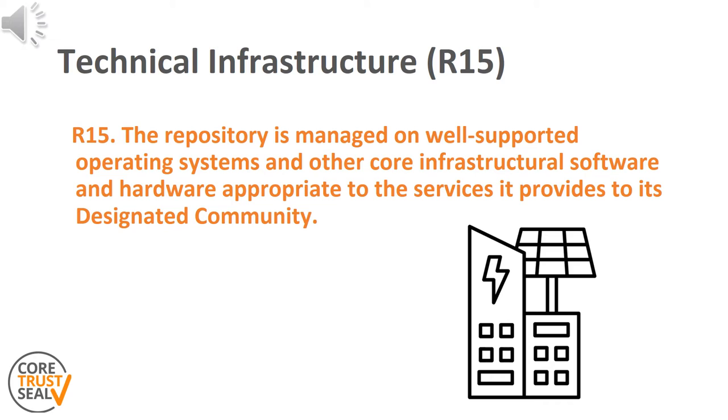The fifteenth requirement of CoTrust SEAL is technical infrastructure. It reads as follows: The repository is managed on well-supported operating systems and other core infrastructural software and hardware appropriate to the services it provides to its designated community. This requirement makes it explicit that trustworthy repositories must operate on reliable and stable core infrastructure that maximizes service availability.